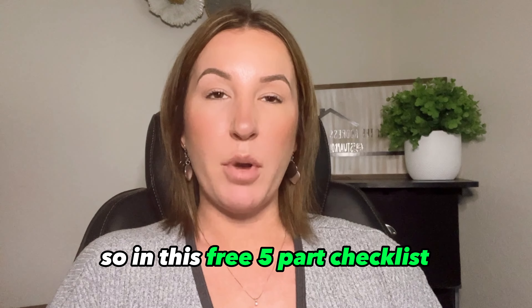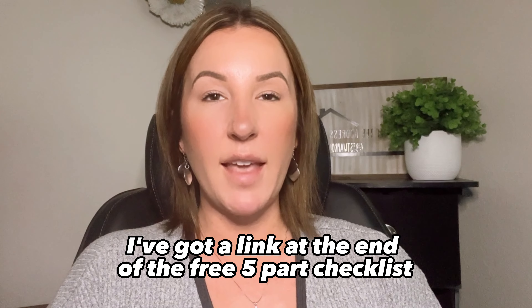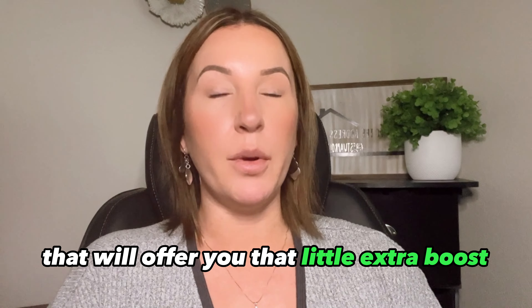In this free five-part checklist you're going to find all of the tips and tricks that you need to be able to boost your credit score within the next 30 days. If you are among some of those that may have found you need a little bit of extra assistance, don't worry — I've got a link at the end of the free five-part checklist that will offer you that little extra boost.